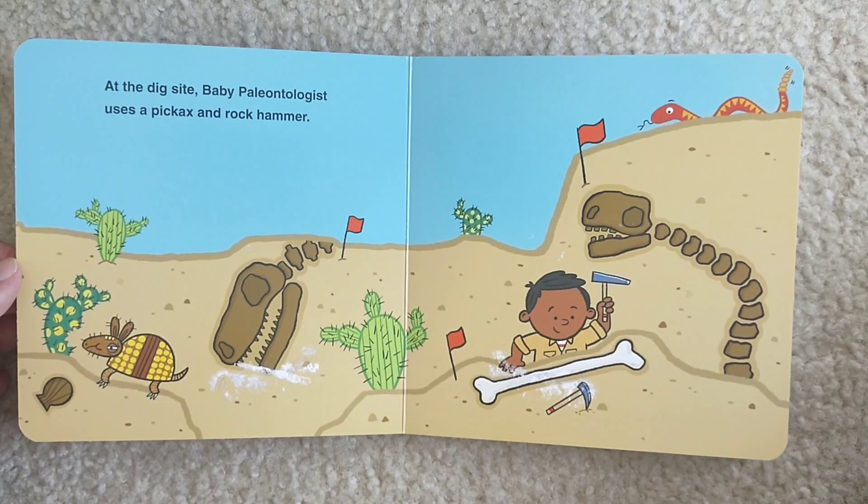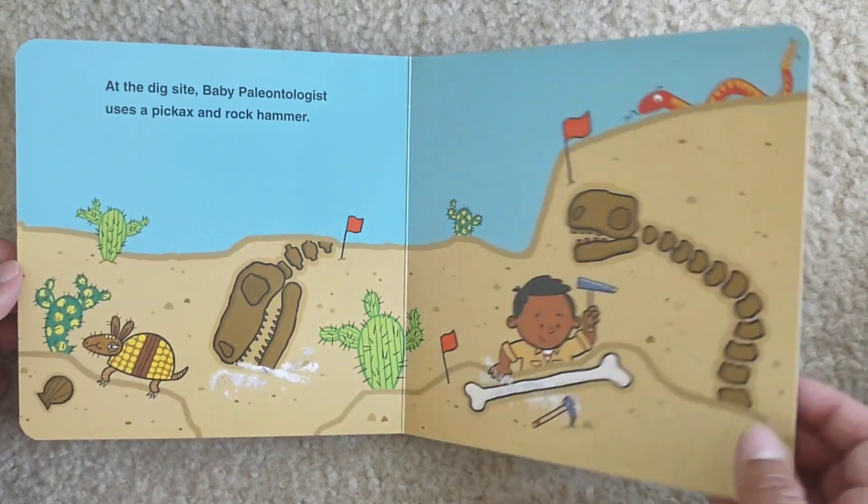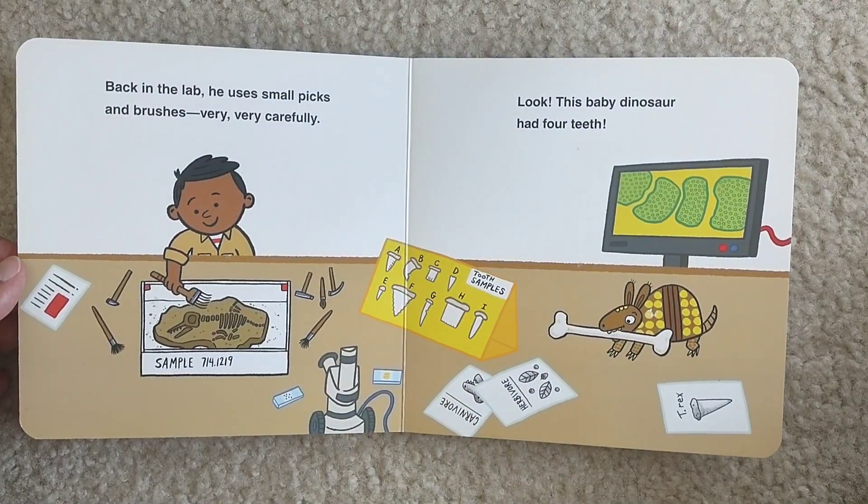At the dig site, Baby paleontologist uses a pickaxe and a rock hammer. Back in the lab, he uses small picks and brushes — very, very carefully.